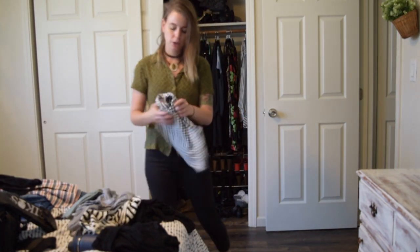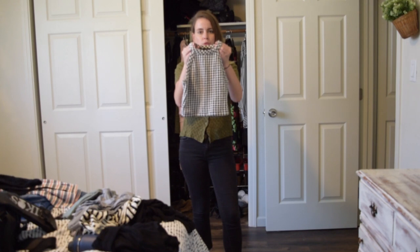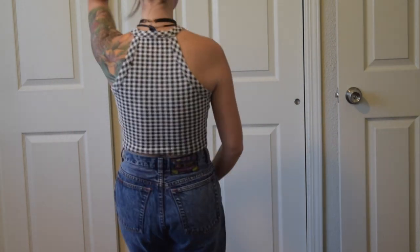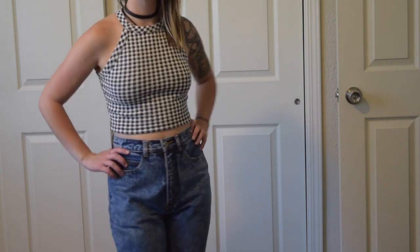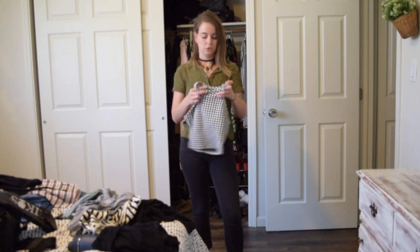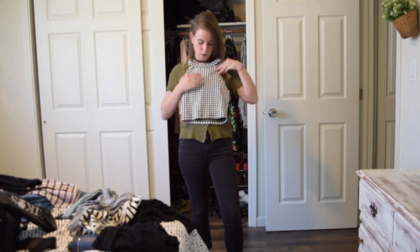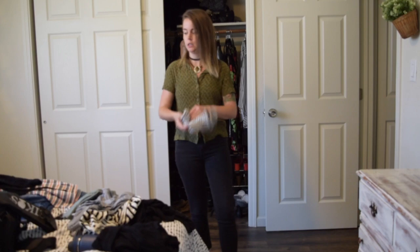The next crop top is a little bit on trend with the whole gingham pattern style. This one's by Forever 21 — it's kind of high-necked and has a thicker material than you'd think. I actually like that because thicker materials last a little bit longer, especially with Forever 21, where most stuff falls apart after one wash. I've worn this one several times since buying it. I think I paid two or three dollars — it's super cute and super cropped, adorable with those high-waisted Levi's jeans.